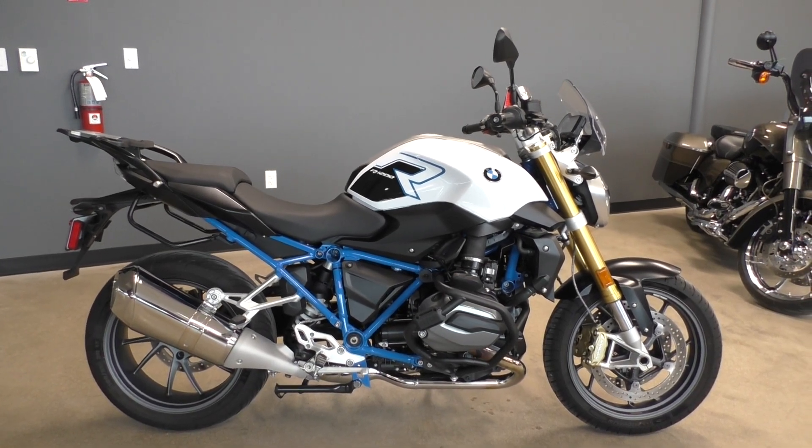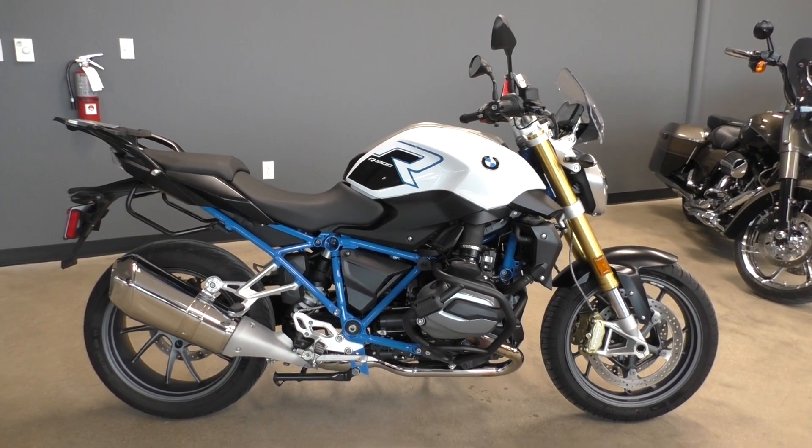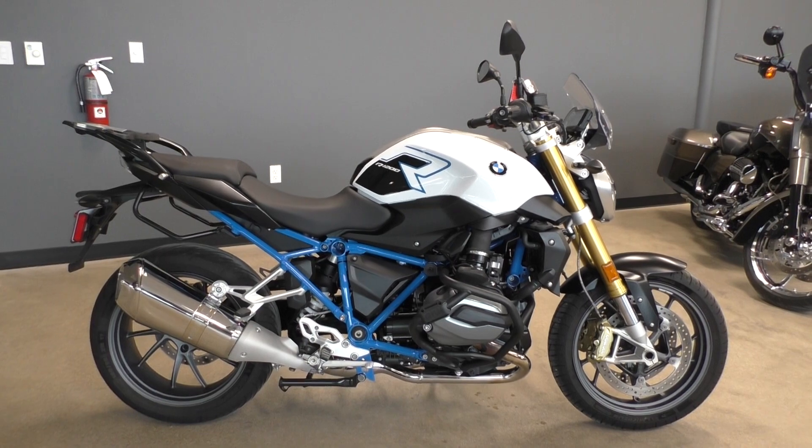Got a sweet 2017 BMW R1200R. This thing is so much fun to ride — awesome power, good suspension, good brakes, and it's got an upright seating position too.